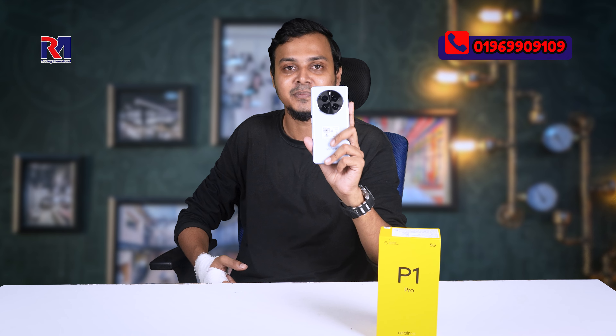This device will be used and reviewed in more detail shortly after this unboxing.